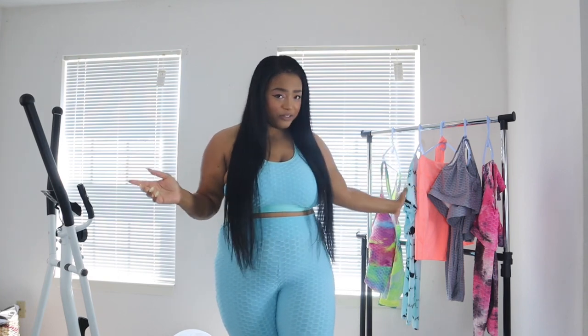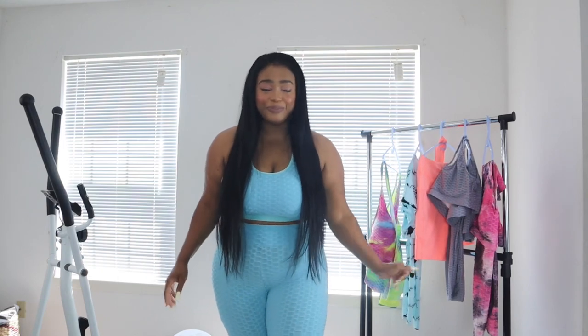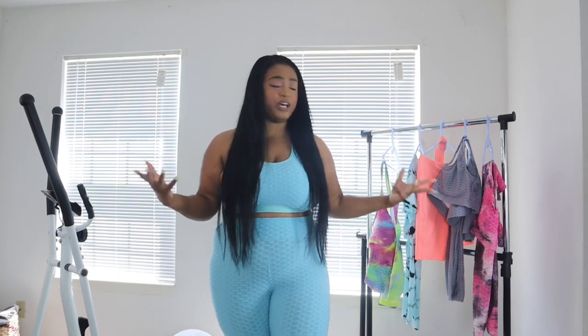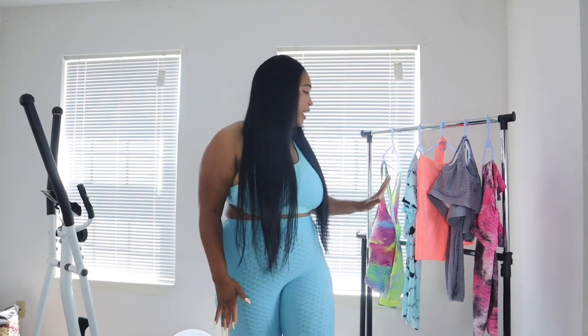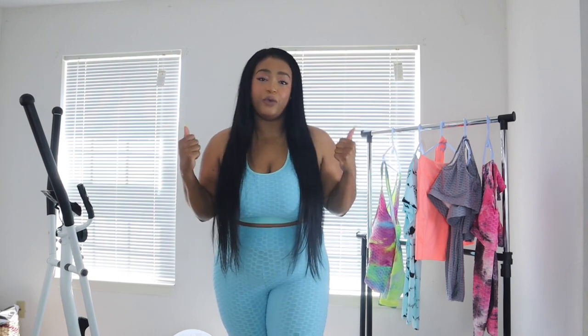Today I have a hot girl summer Shein workout haul and we're going to look sexy while we get healthy. I decided to do the Shein workout haul because I've been getting healthy, I've been losing weight, and I wanted something that really pumps me up every day and encourages me to get up and do my workouts. Some really cute outfits would definitely do the trick and inspire me every day to hit it hard. I got seven different outfits for every day of the week.